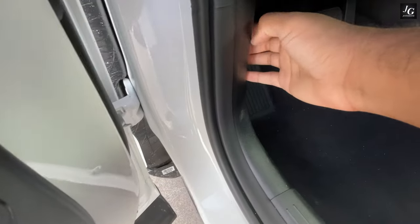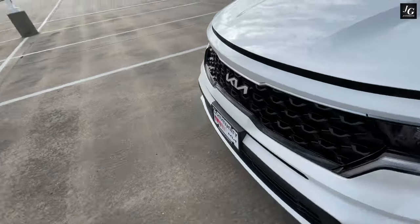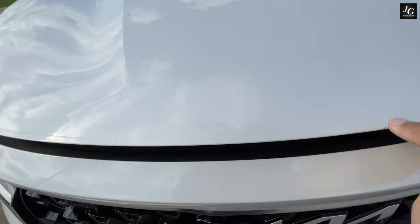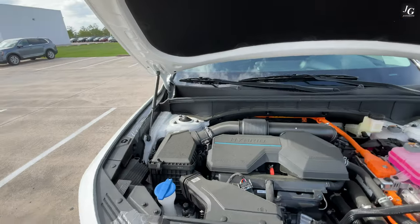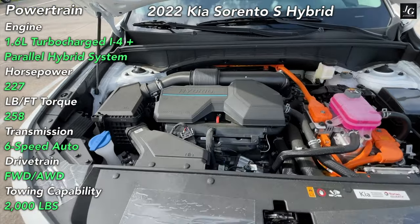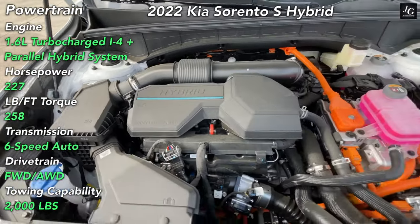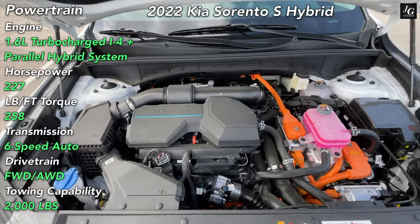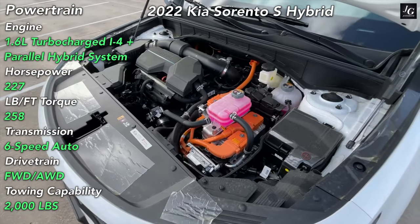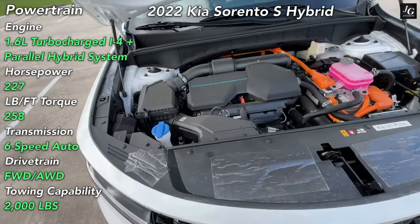Now let's look at what powers this 2022 Kia Sorento Hybrid. Under the hood, you'll find a 1.6-liter turbocharged inline-four paired with a parallel hybrid system. This hybrid powertrain combined puts out about 227 horsepower with 258 pound-feet of torque, routed through a six-speed automatic transmission. You get front-wheel drive standard, but all-wheel drive is available across both trim levels. Towing capability is rated at up to 2,000 pounds.